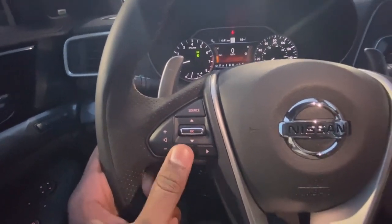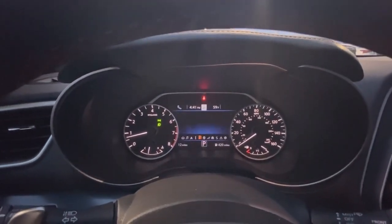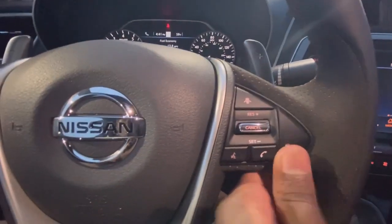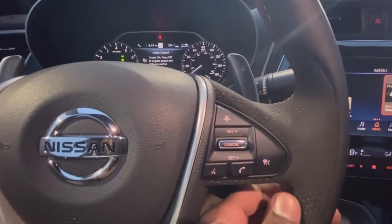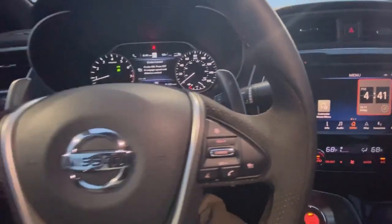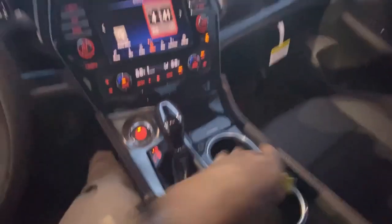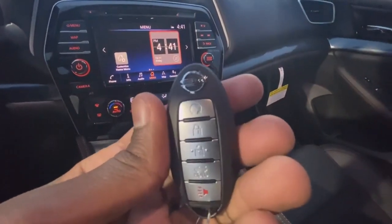And then here you can go through your gauge cluster. Over here you have your adaptive cruise controls, and then you can adjust the gap there. There's your push button start. And there's your key fob with remote start.